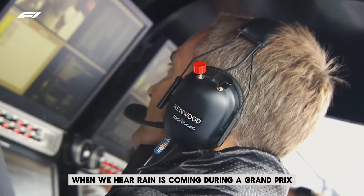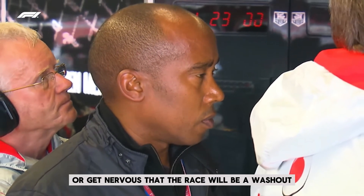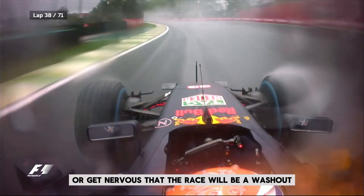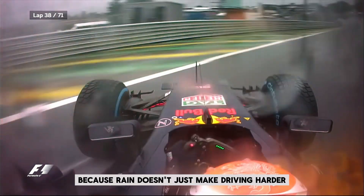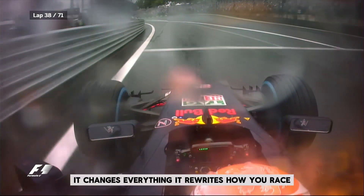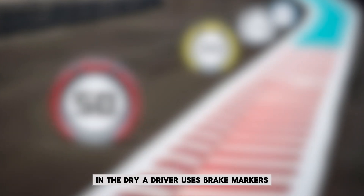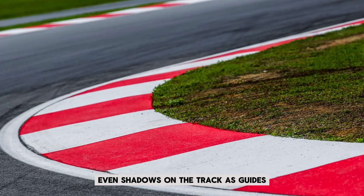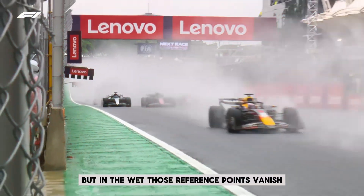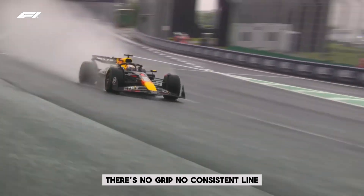When rain is coming during a Grand Prix, most fans get hyped for drama or nervous about a washout. But for the drivers, it's something else entirely. Rain doesn't just make driving harder — it changes everything. It rewrites how you race. In the dry, a driver uses brake markers, curbs, surface texture, even shadows on the track as guides. But in the wet, those reference points vanish. There's no grip, no consistent line, and worst of all, no visibility.